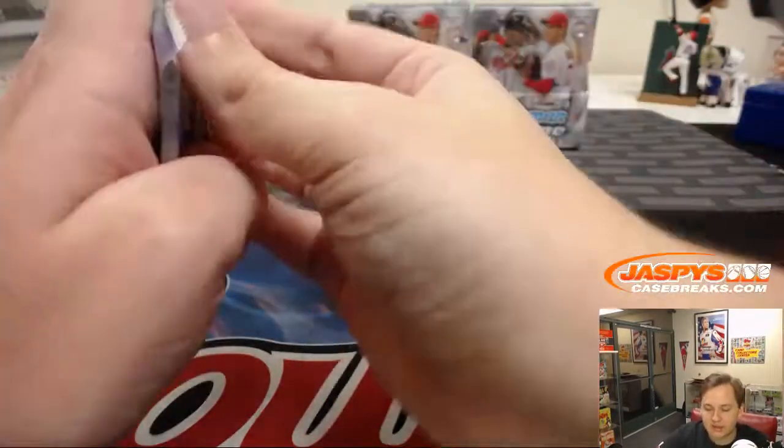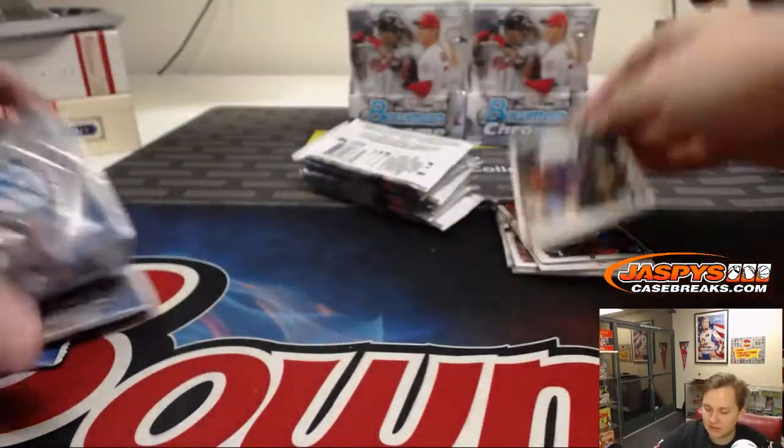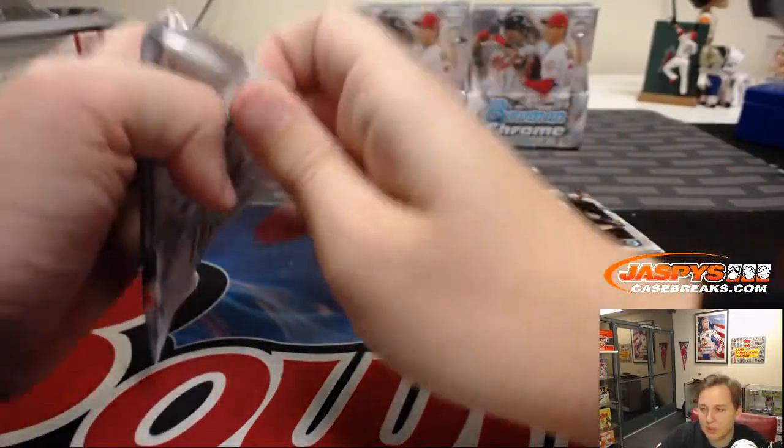The NFC South has some really exciting teams, with the exception of the Buccaneers — although even the Bucks have Mike Evans and DeSean Jackson. The NFC South just scores a lot of points.